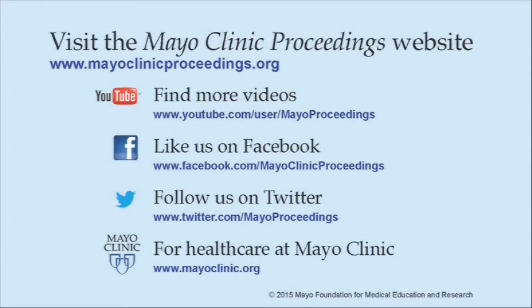Our homepage is www.mayoclinicproceedings.org. There you will find access information for our social media content, such as additional videos on our YouTube channel or journal updates on Facebook. You can also follow us on Twitter.